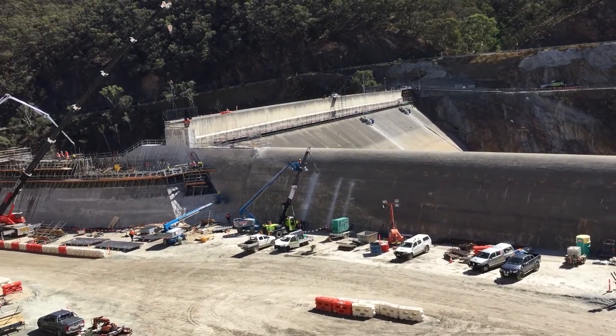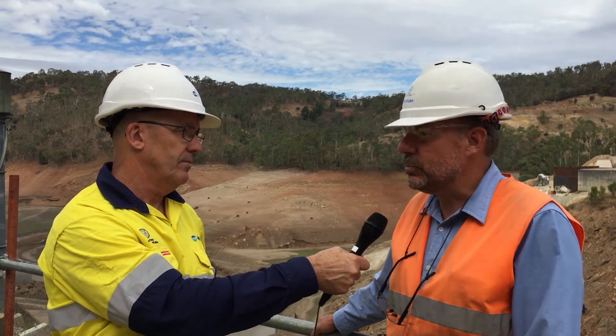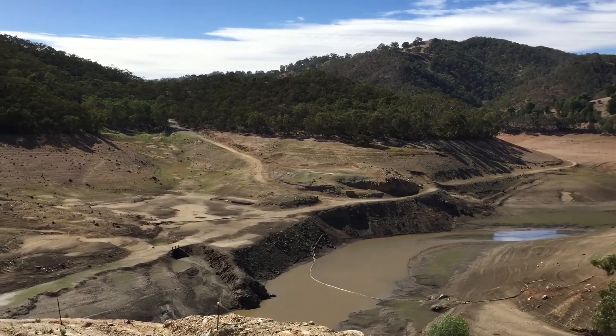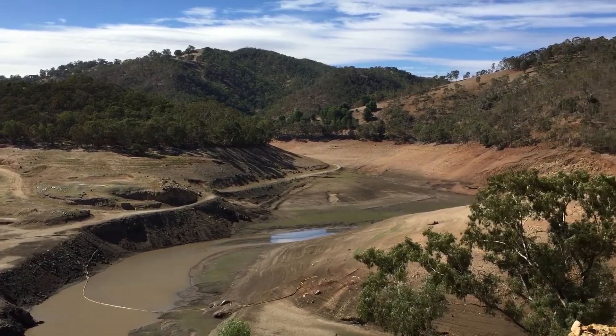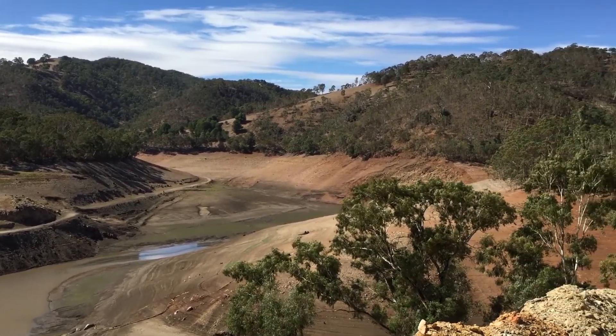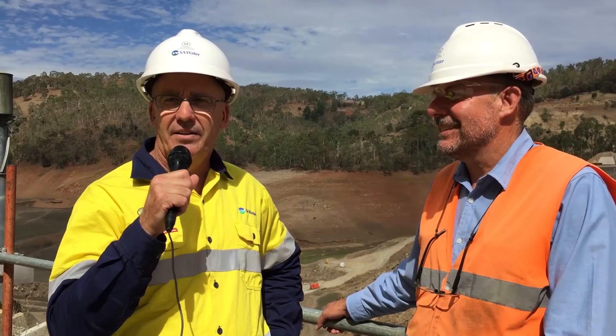When the dam's in operation, whereabouts does the water go from here and how does it get into the distribution system? We release water from Kangaroo Creek to Gorge Weir, and then from Gorge Weir it goes via the aqueduct to Oak Valley, and from Oak Valley Dam it goes to the Oak Valley Water Treatment Plant and then into the distribution network.